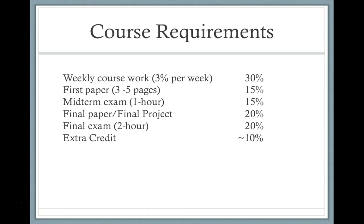In this course, the grades involve five different parts. There's the weekly coursework, which is worth 30% of your grade, or 3% a week for 10 weeks. There's the first paper, which is three to five pages, worth 15% of your grade. There's a midterm exam that's an hour long, worth 15% of your grade. There's a final paper or a final project — something I'm introducing this quarter — worth 20% of your grade. And then the final exam, which will be two hours long, is 20% of your grade. In addition, there's extra credit that can be worth up to 10% of your grade.